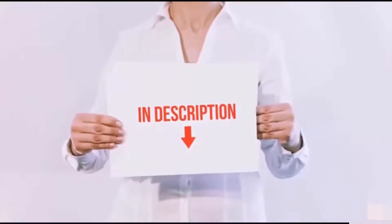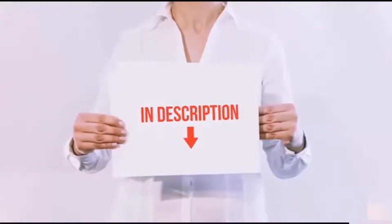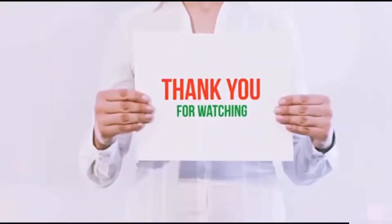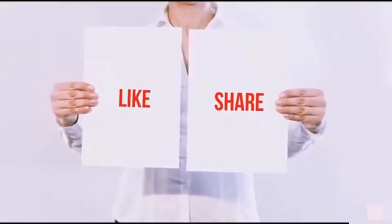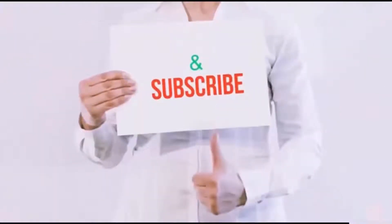You can check out the links in the description for the latest price. Thank you for watching. If you like this video, please hit the like button below, share with your friends, and be sure to subscribe.